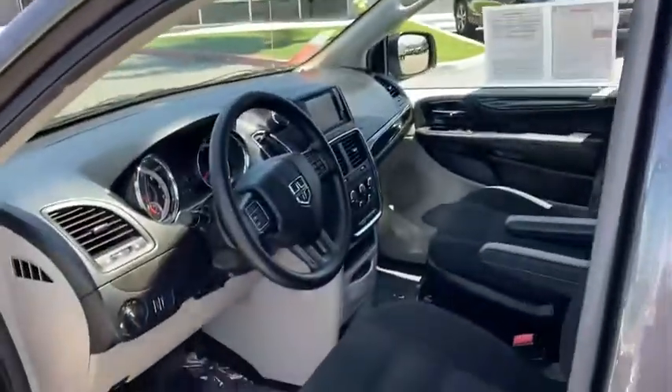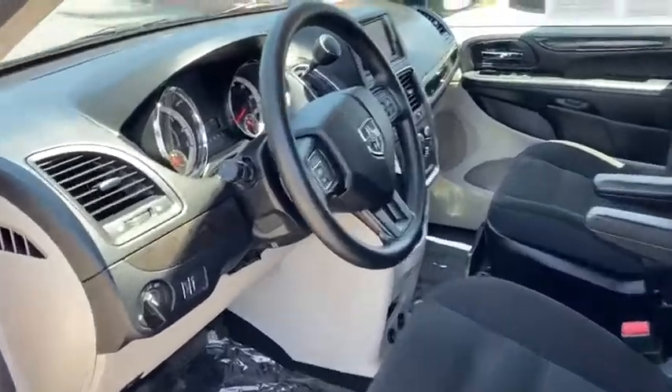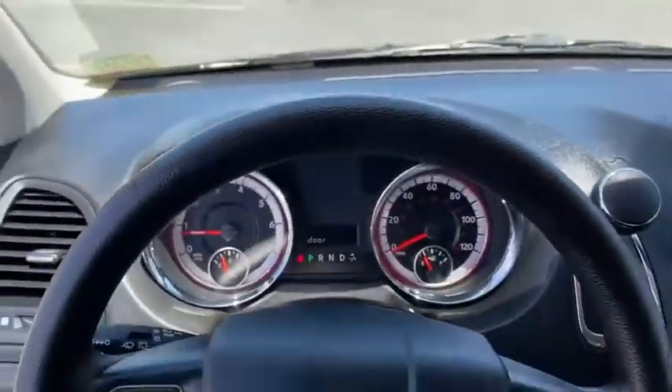Floor mats, cruise control, auto-dimming rear view mirror, front wheel drive, rear defrost, MP3 player, CD player, rear window defroster.